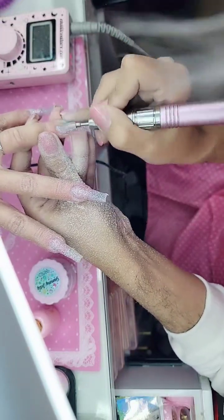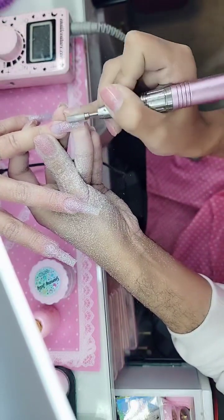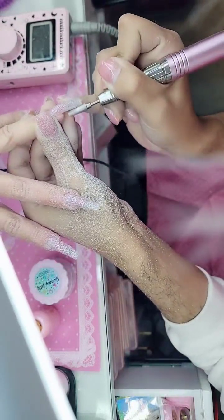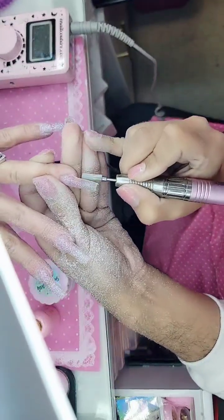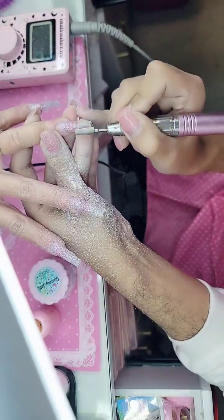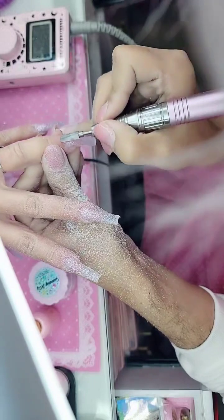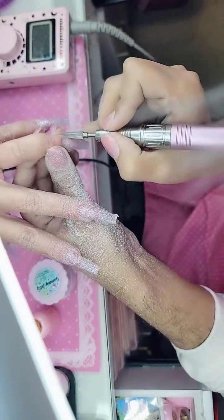What drill bit are you currently using to finish file? We're using the brand new Superstar Drill Bit, which is my current obsession. It is the latest and greatest innovation in drill bit technology. It is a revolution.